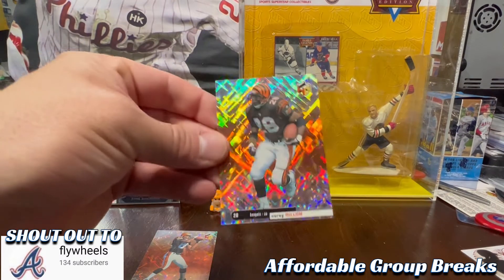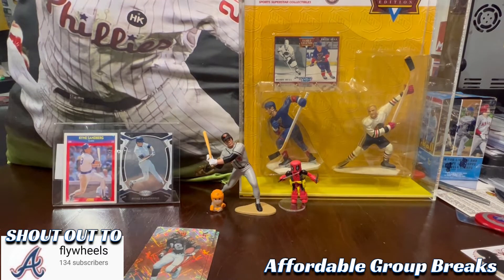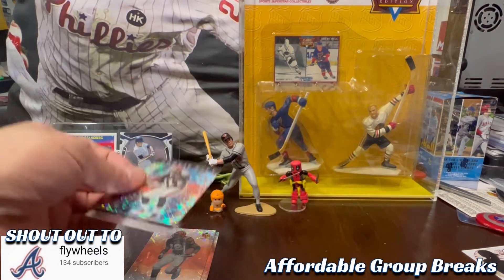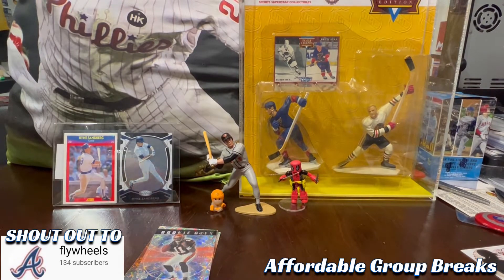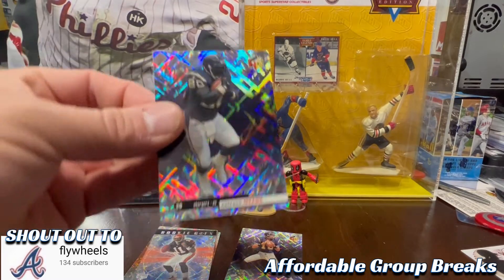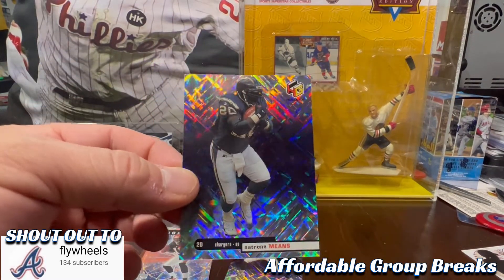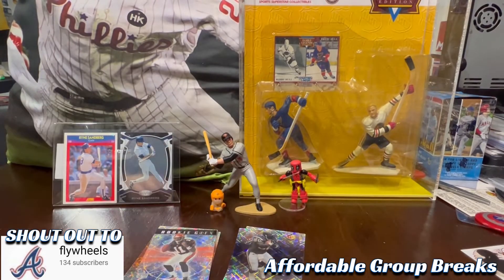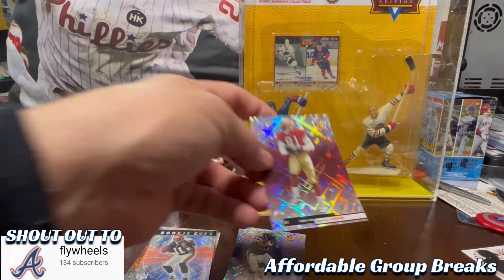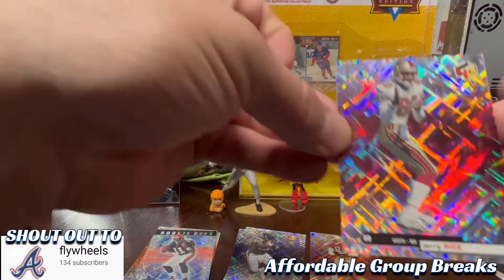Here we got Corey Dillon, then the rookie Achilles Smith. I got the Chargers with Ryan Leaf, and the guy I thought had the coolest name when I was younger — Natrone Means. We got Tio for the 49ers, and Jerry Rice, all-time great.